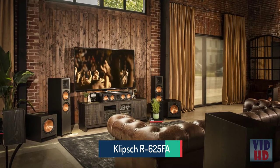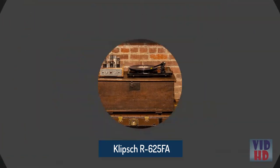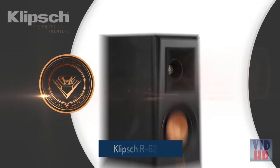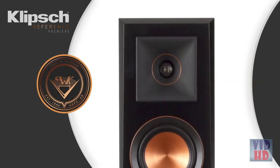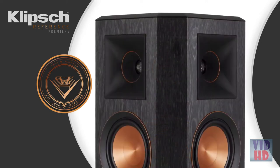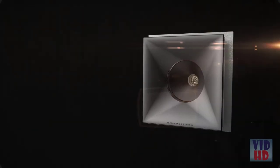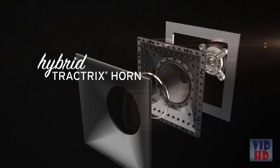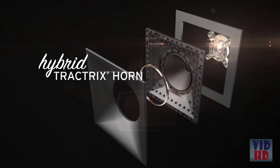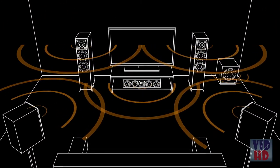What makes the totally reimagined Reference Premier Series from Klipsch so special? Our proprietary hybrid Tractrix horn with a compressed, molded silicon face reduces horn resonance for a smoother frequency response. This design technology ensures that high-frequency sound energy is aimed directly at the listener, and that ensures focused, dynamic sound.